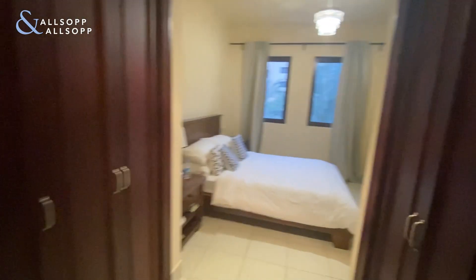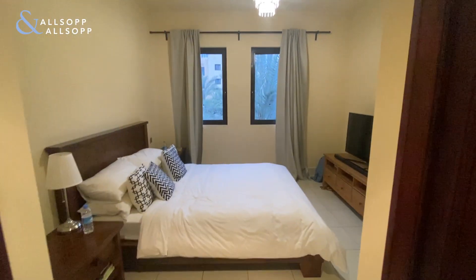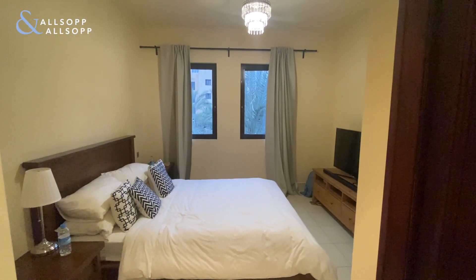If you would like more information on this property or to arrange a viewing, please give me a call on 058-592-5740.